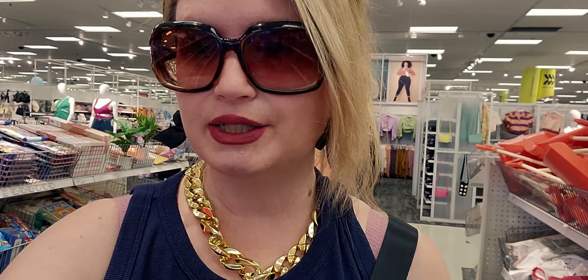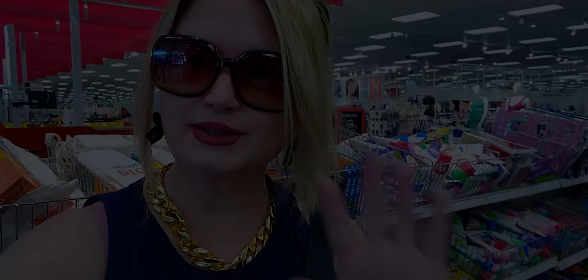All right friends, that does it for my walkthrough video here at Target Dollar Spot. I hope you enjoyed this — so much to see. I'm excited to see more Easter stuff coming in, and they've got a good selection so far. Thank you so much for watching. If you're new, please subscribe. Returning family, thank you for being here. See you soon — take care, God bless, bye!